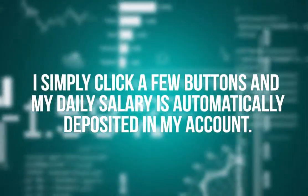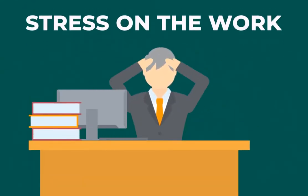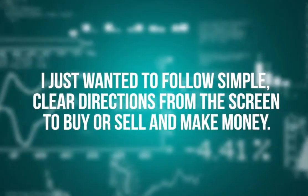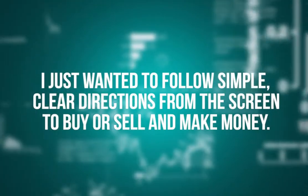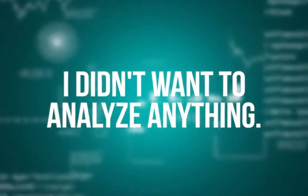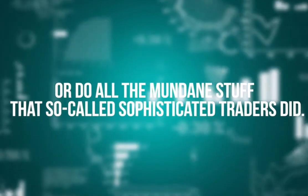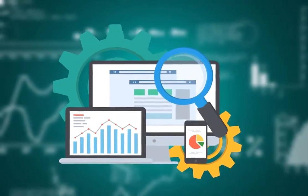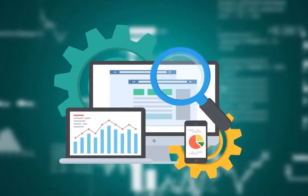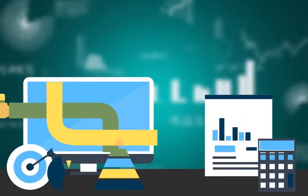I simply click a few buttons and my daily salary is automatically deposited in my account. The days of busting your brain to find out which direction any currency pair is going are over. I hated that. I just wanted to follow simple, clear directions from the screen to buy or sell and make money. I didn't want to think, I didn't want to analyze anything, or do all the mundane stuff that so-called sophisticated traders did. I just wanted simple software to show me when to make money at any time I wanted.